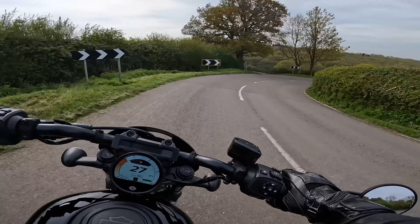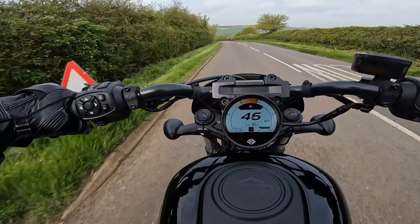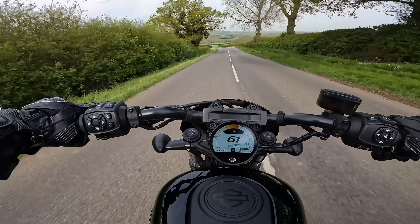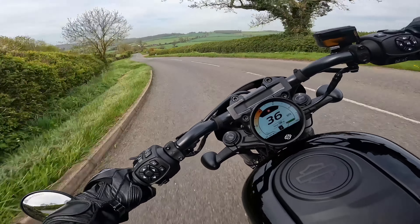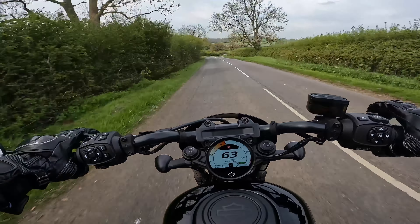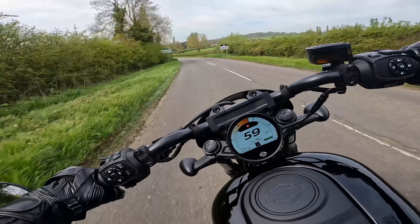You'll soon start touching those pegs down, but you get a good feel for what the bike's doing. Tires were pretty good as well — I think they were Harley-Davidson branded. The feedback from the chassis was great; it never felt like it was getting out of shape. The bike's got traction control and ABS, so you've got that to fall back on if needs be, but I never triggered any of it.